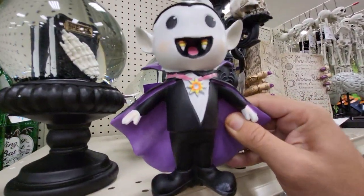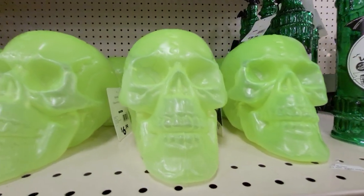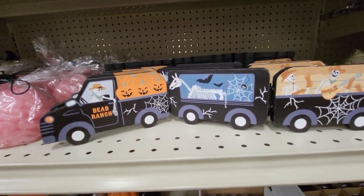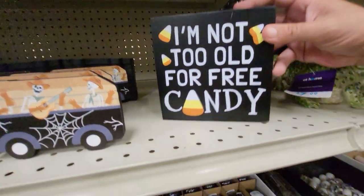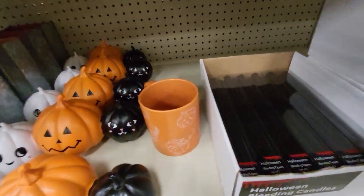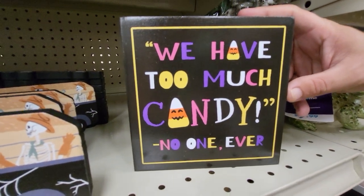Here's a little vampire statue. Glow-in-the-dark skeletons for $6.99 — their heads. Here's a little train — Dead Ranch train. 'I'm not too old for free candy.' There's a mini skull candle. Here's black bleeding candles. 'We have too much candy. No one ever.'